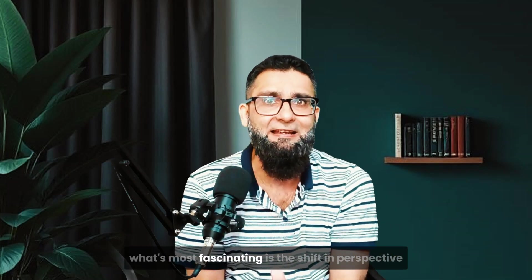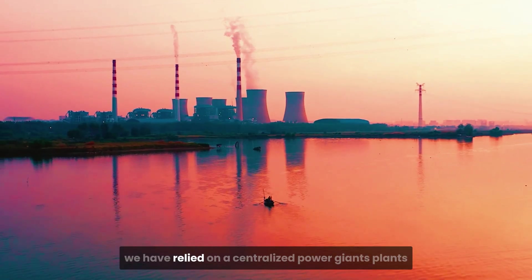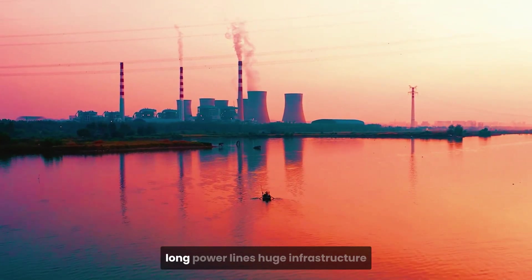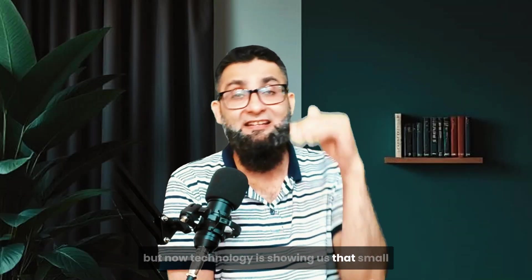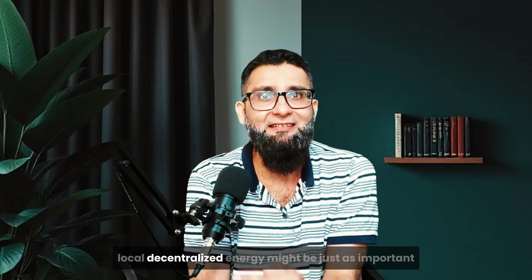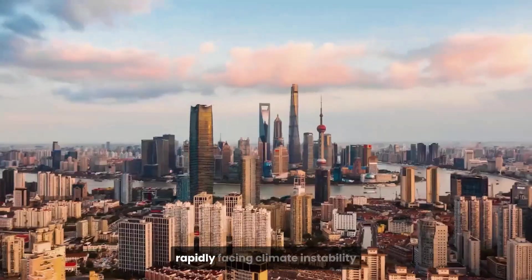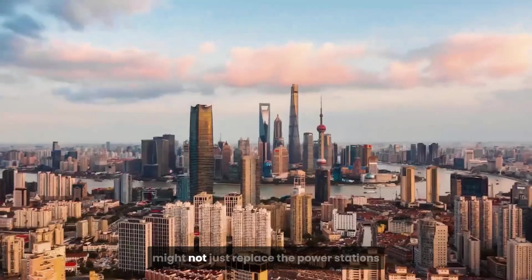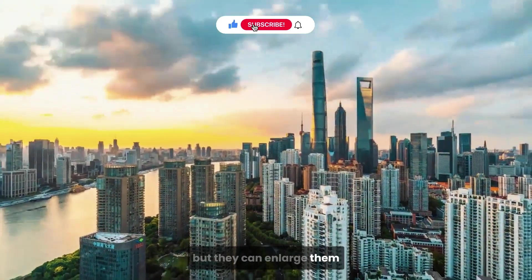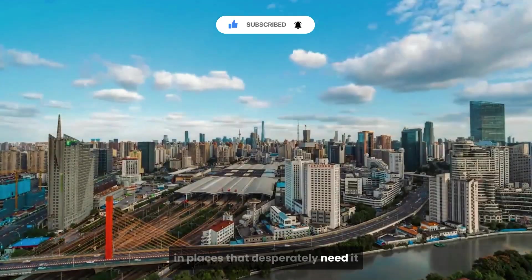What's most fascinating is the shift in perspective this represents. For over a century, we have relied on centralized power — giant plants, long power lines, huge infrastructure. But now, technology is showing us that small, local, decentralized energy might be just as important, especially in a world that's urbanizing rapidly, facing climate instability, and demanding more power than ever before. Singaporean rain tubes might not replace power stations, but they can supplement them, reduce stress on the grid, and create resilience in places that desperately need it.